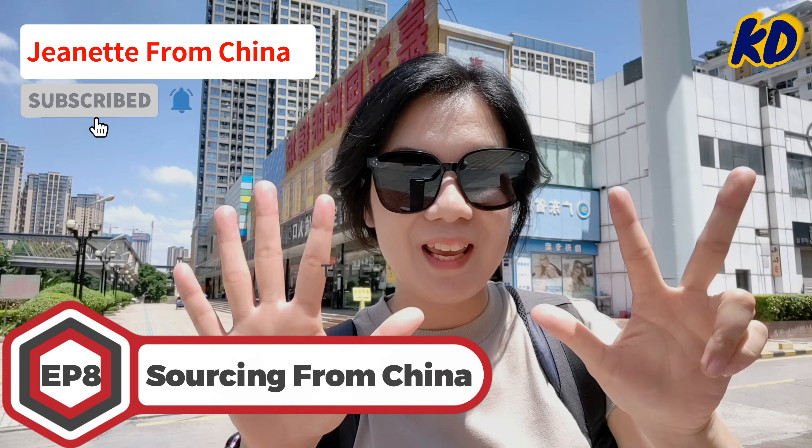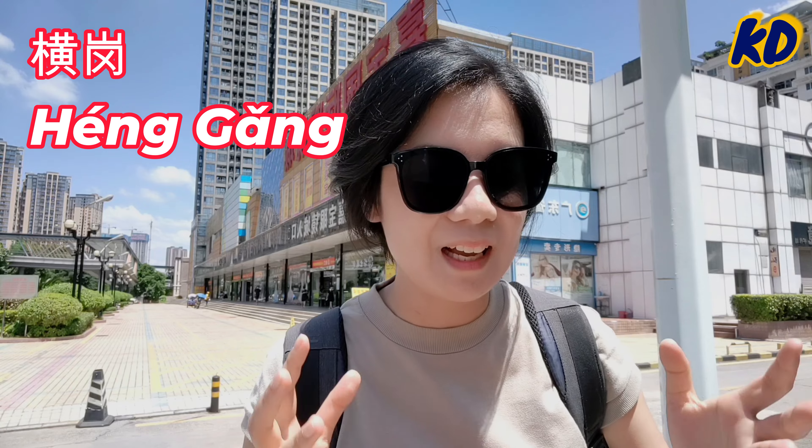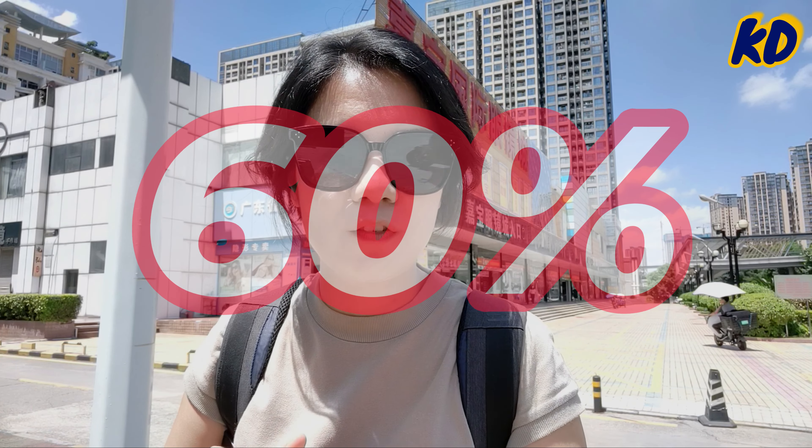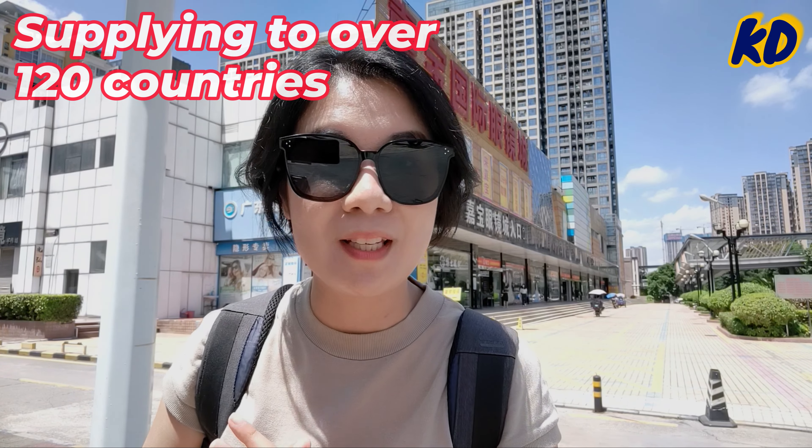Hey guys, this is Jeanette from China and this is episode number 8 of Sourcing from China. Today I'm in Henggang, the biggest sunglasses wholesale market here in Shenzhen. This place is not simply a wholesale market — it's producing over 60% of the world's high-end sunglasses with a global reach of over 120 countries. So probably the sunglasses you are wearing right now actually were exported from this place.